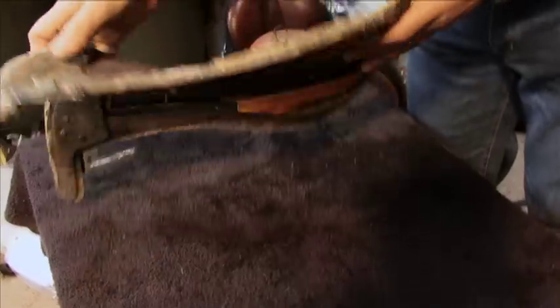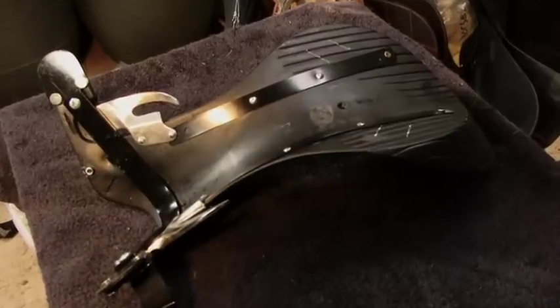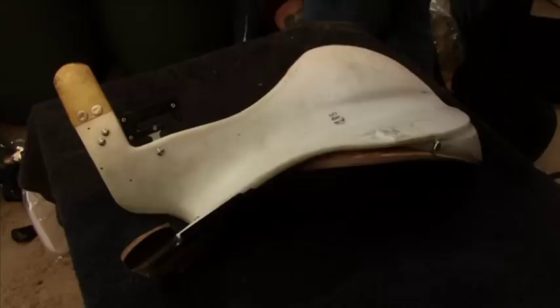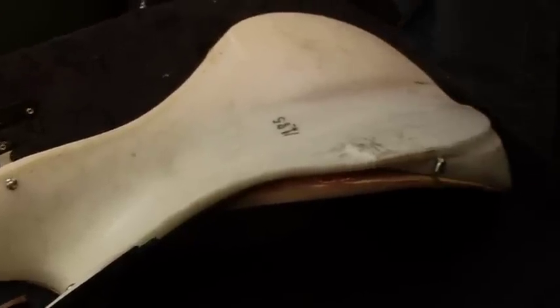Traditionally, English saddles featured wooden trees which were totally rigid, but these have evolved over time and more of them are now made with a flexible metal strip which allows for a small amount of flex. Modern saddle trees are now manufactured from high-tech plastics that are extremely durable.